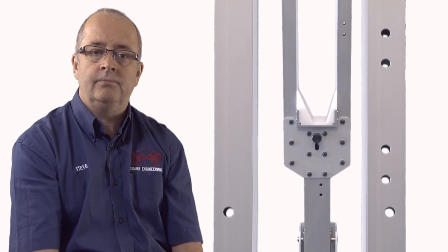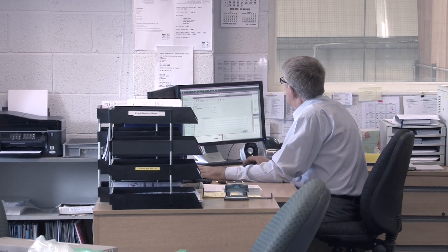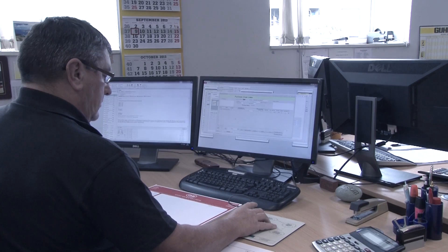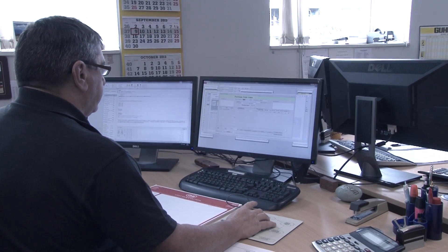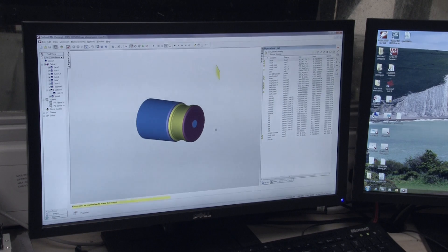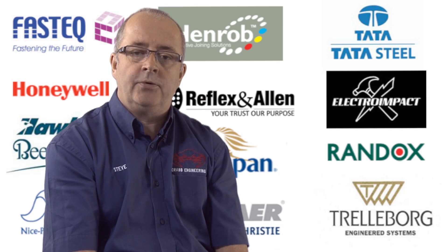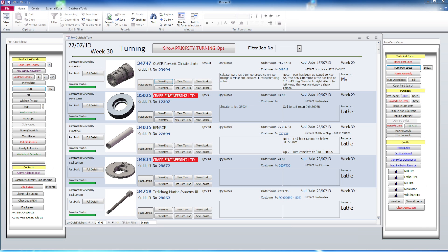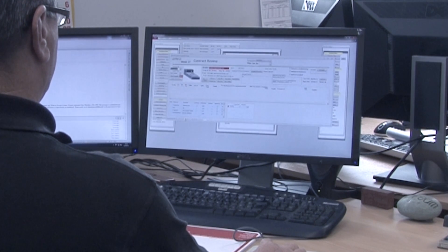Let me take a few minutes to explain how we can help you. Your inquiry will be directed to our engineering department, which is staffed with highly experienced engineers, each equipped with individual CAD stations utilizing the latest SolidWorks software, linked to our own unique ISO-approved database.